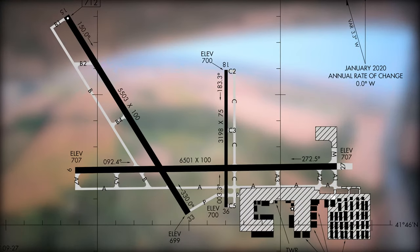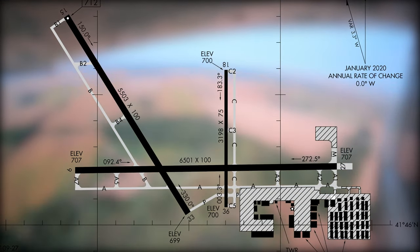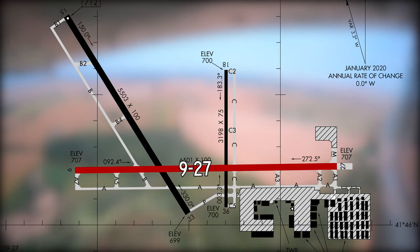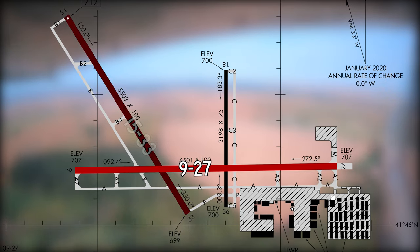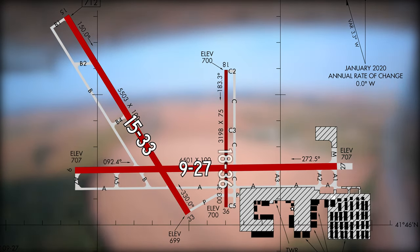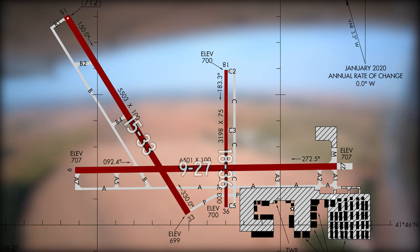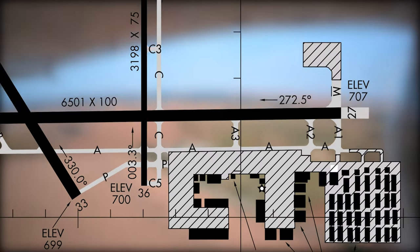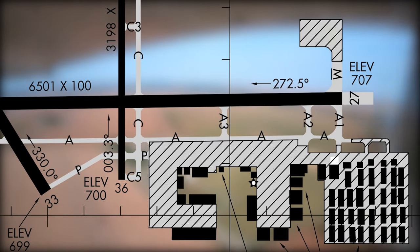The airport configuration consists of three runways. The largest is runway 9/27, which is intersected by runway 15/33 and runway 18/36. The taxiway system provides access to all parking areas and airport services located on the southeast side of the airport.